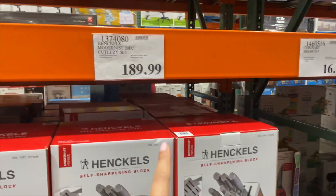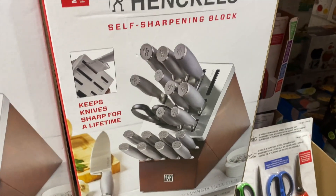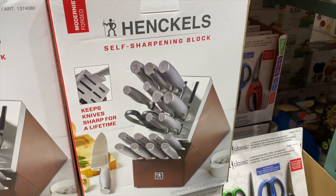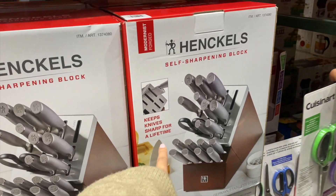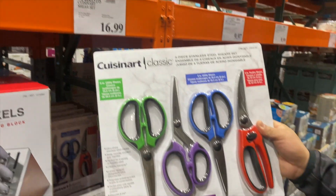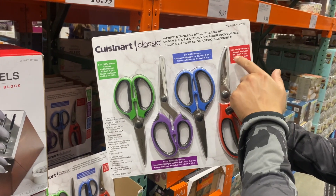So this is $189.99 cutlery set and it's self-sharpening — every time you enter, it's nice and sharp. Wow, keeps knives sharp for a lifetime. $16.99. We do need shears for like KBBQ night — we'll get culture shears. Oh, that's nice.